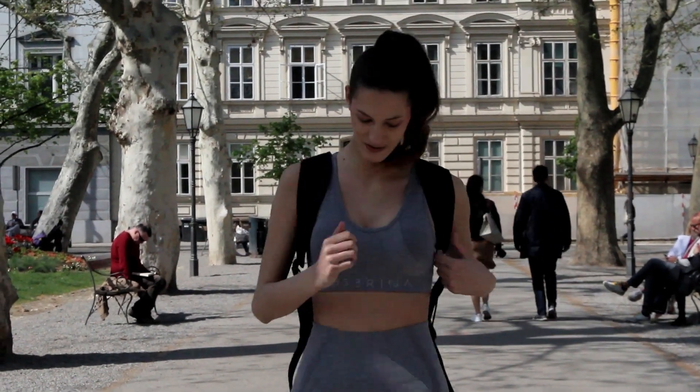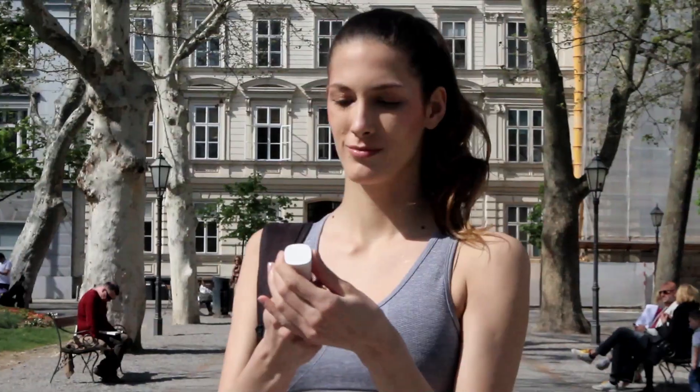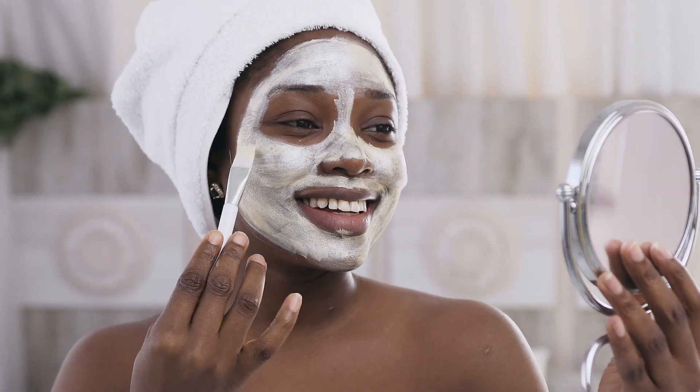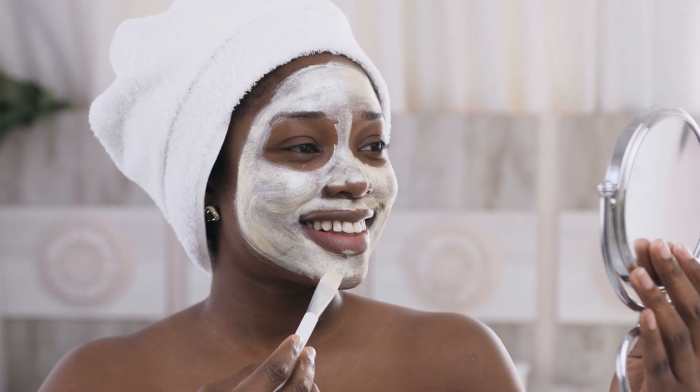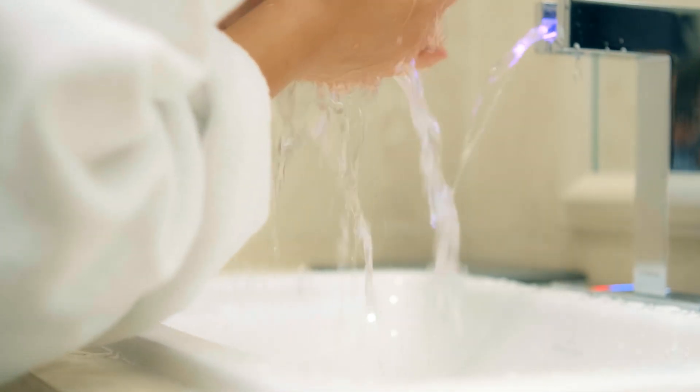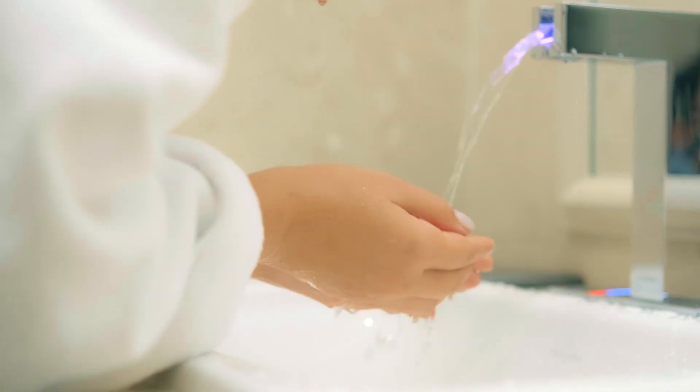Cool down after a tough workout to hydrate, refresh and revitalize your skin. Spray over a facial mask to increase the penetration of active ingredients into the skin. Apply the spray on the skin together with a cleanser for a deep face clean.